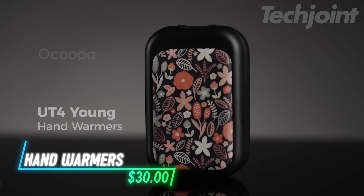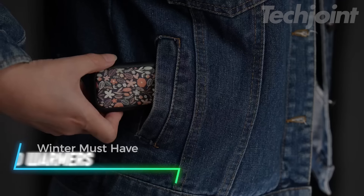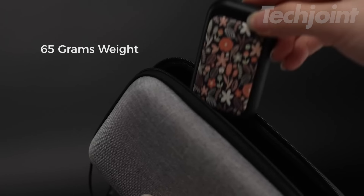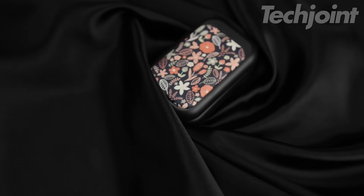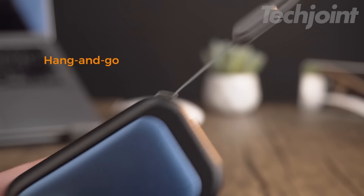This portable hand warmer provides quick warmth in just 2 seconds, perfect for outdoor activities like camping, hiking, or walking the dog. With a card-style design, it's compact and easy to carry in your pocket or purse. You can choose from 3 heat settings, allowing for up to 8 hours of warmth. The two warmers can magnetically stick together for easy storage or be used separately for double the heat.